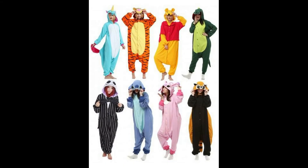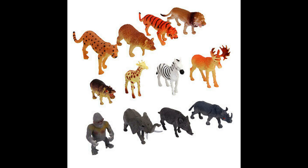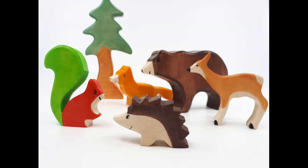Show off your pyjamas or any clothes that you have with animals on them. Do you have any toys at home that you can share with us — lions, tigers, or any endangered animals?